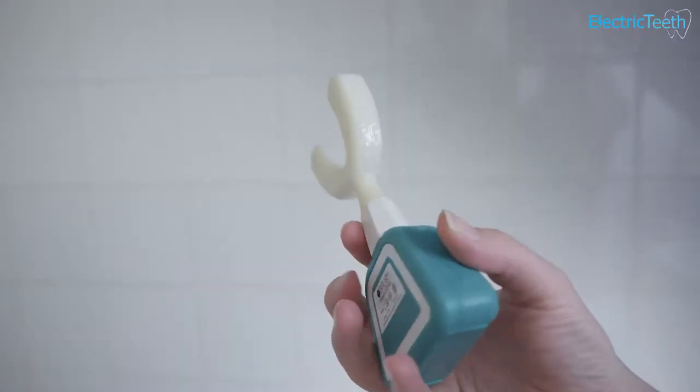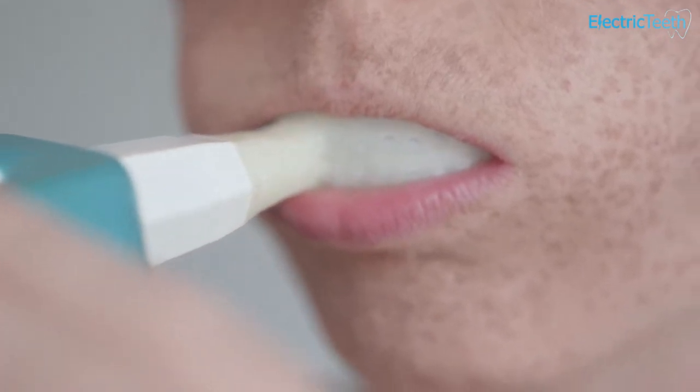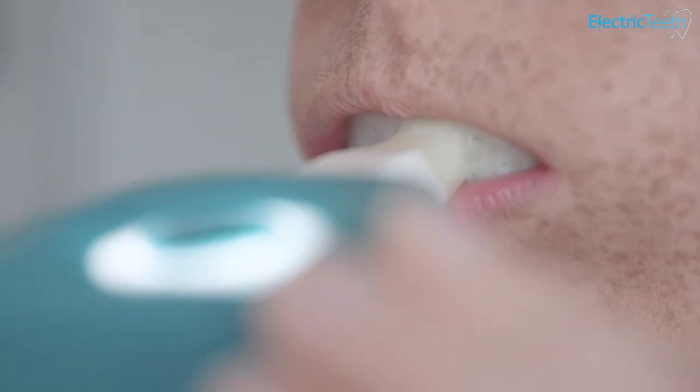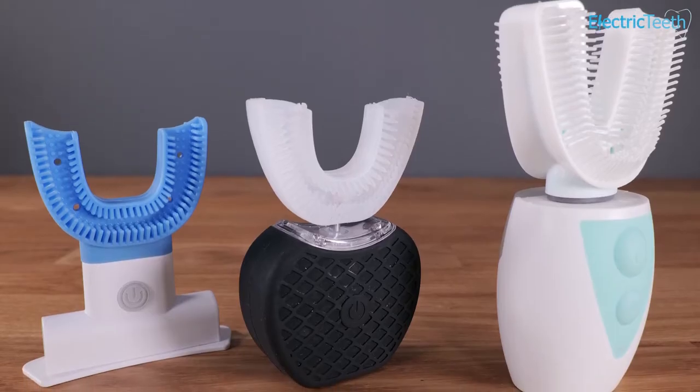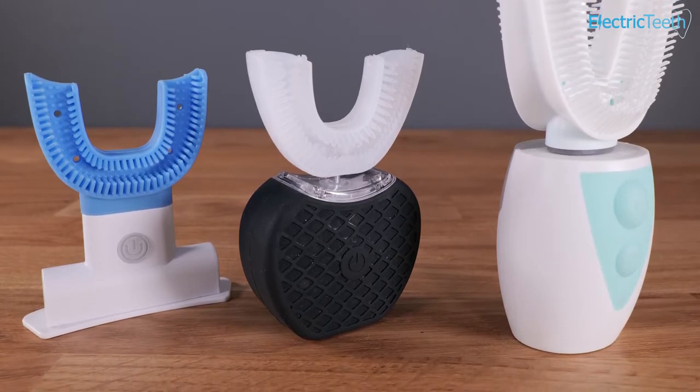It is powered by a motor, and all you need to do is place the brush tray in the mouth topside and press the power button — within 5 seconds, it's done. Repeat the same for the lower teeth set for 5 seconds, totaling 10 seconds, and you will have them completely cleaned, compared to 2 minutes for a normal toothbrush. It will be available for purchase before the end of April 2020 for $125.